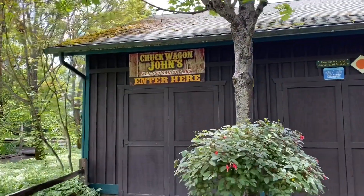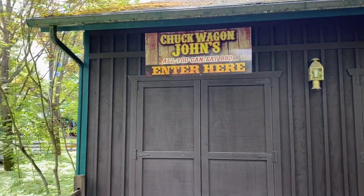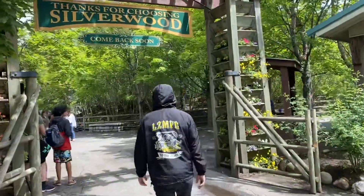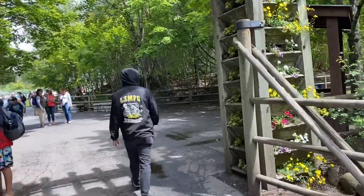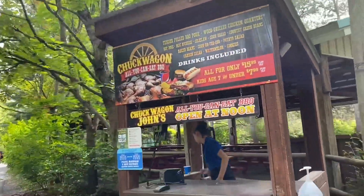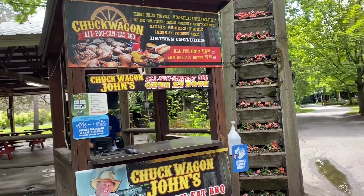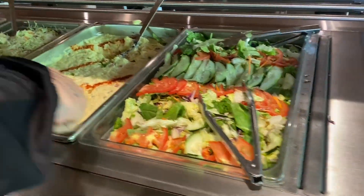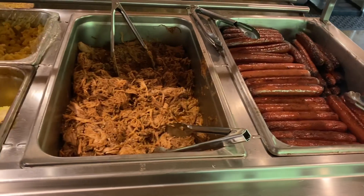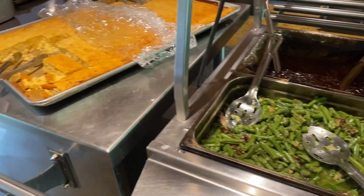We will be eating lunch here today at Chuck Bacon John's — all you care to eat barbecue. To purchase the meal, you come to a cashier stand to get a wristband that allows you to go inside and eat all the prepared food. They have salads, meat selection, corn, mac and cheese, beans, bread, sauces, and chicken.